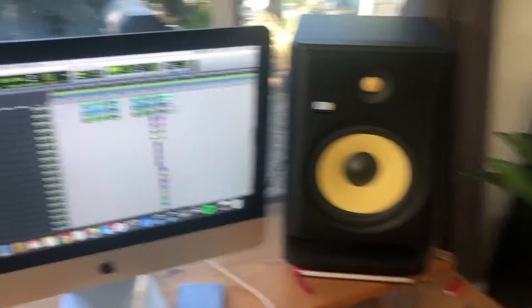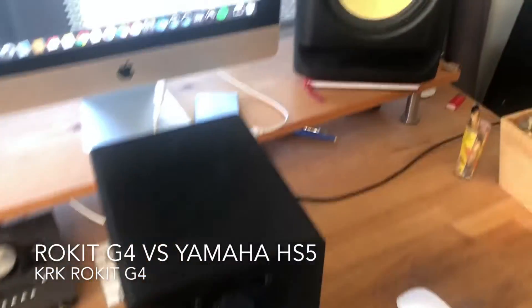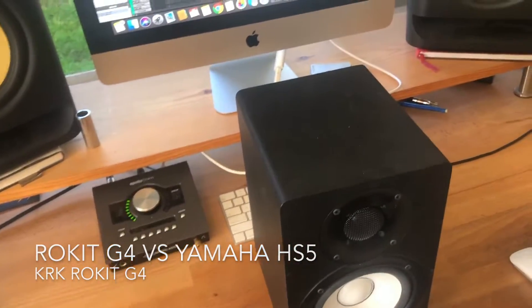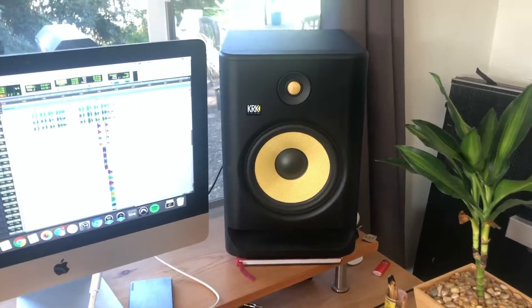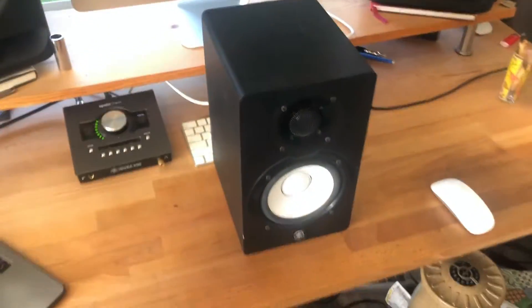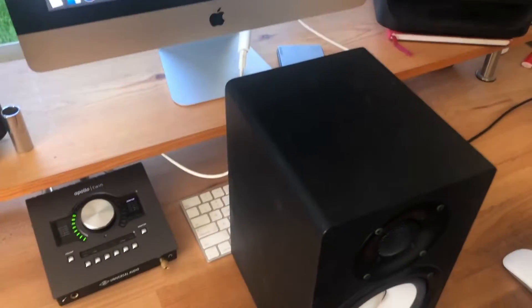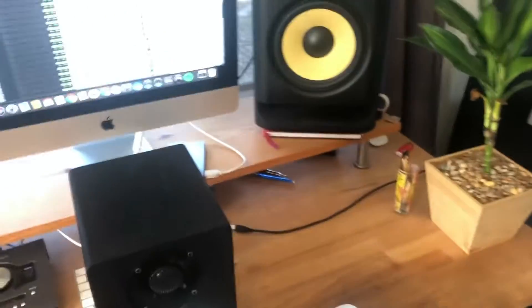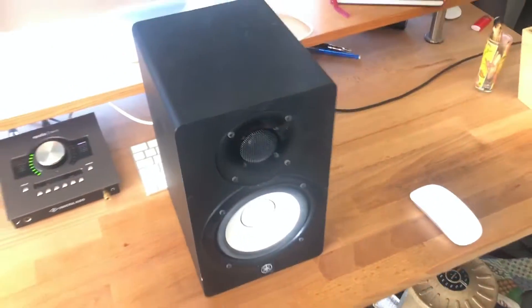Today I'm going to be talking about the KRK Rokit G4 8 versus the Yamaha HS5. These are two wonderful studio monitors made by two great companies for mixing and mastering purposes. They do have their differences, their strengths and weaknesses, and one of the biggest battles in studio monitors is between the KRK Rokits and the Yamaha HS series.